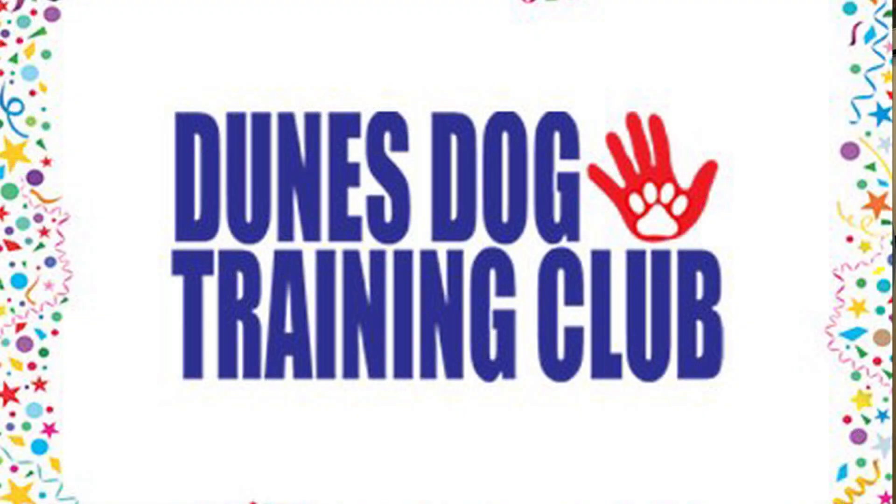That sounds really meaningful. Now I know that you are a non-profit. Tell us a little bit about how that works. Dunes Dog Training Club has been in existence since 1954. We started out by helping the general public obedience train their dogs. Then in 2012, our members decided they wanted to give back to the veterans and we applied for non-profit status with the state of Indiana and with the IRS so that we could take donations to help with our veteran program.